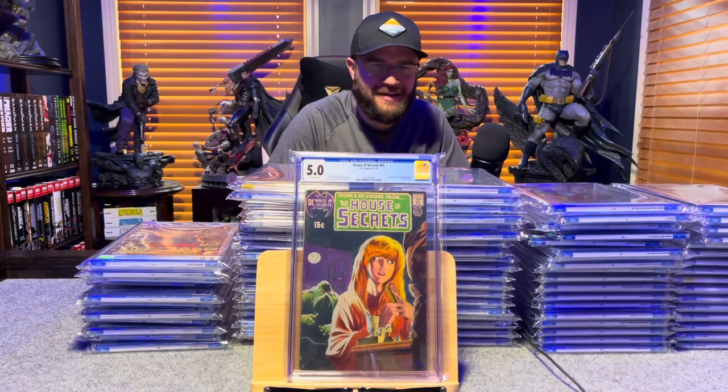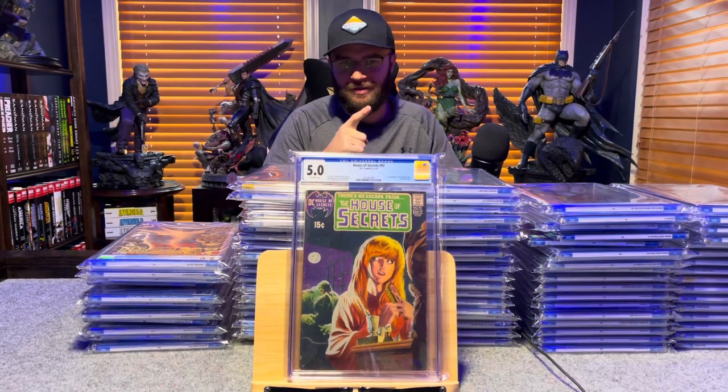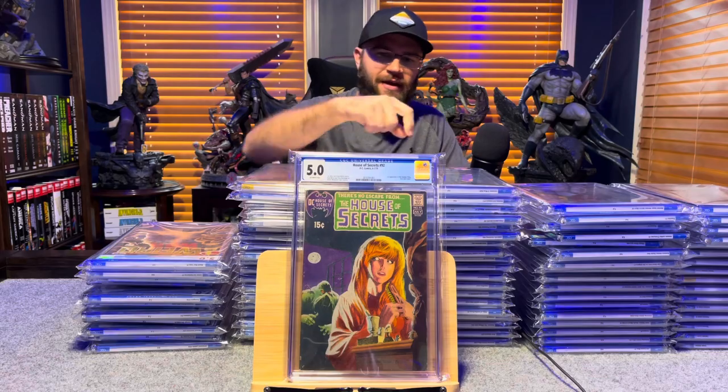House of Secrets number 92, first appearance of Swamp Thing — 5.0, off-white to white pages.